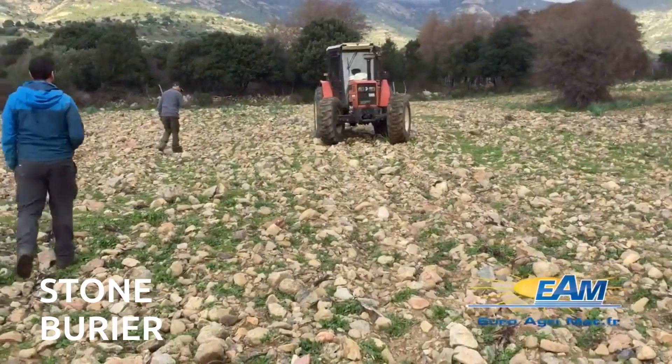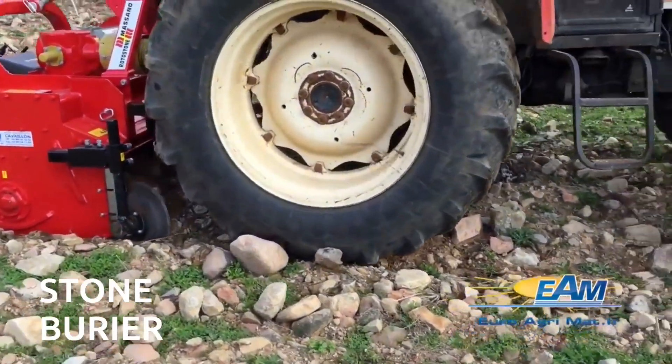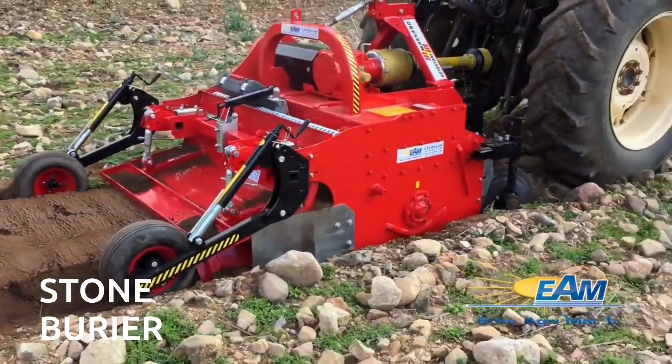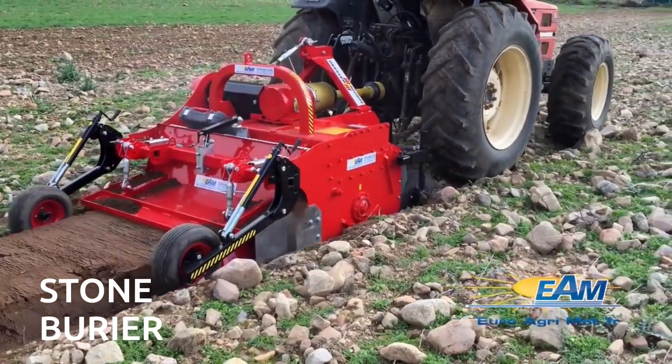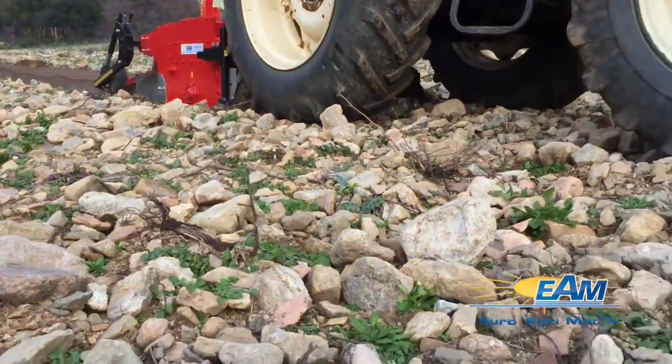Now let's shift our focus to the stone barrier. This is a professional-grade machine primarily used by horticultural companies that often work in challenging terrains. The way this machine works can almost hypnotize you — it creates a pristine soil layer by burying stones under the earth. It's a real game-changer for those dealing with rocky terrain.